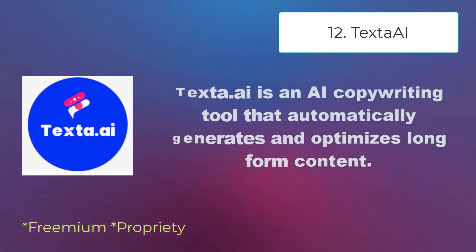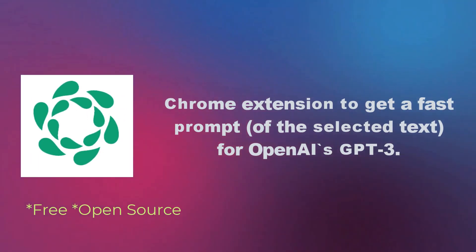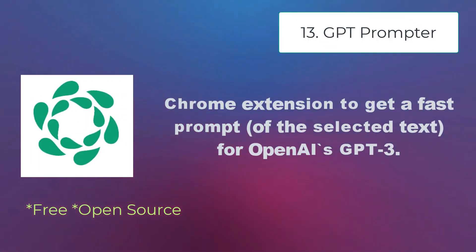Text to AI is an AI copywriting tool that automatically generates and optimizes long-form content. GPT Prompter is a Chrome extension to get a fast prompt for OpenAI's GPT-3.